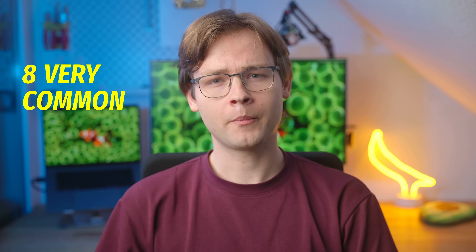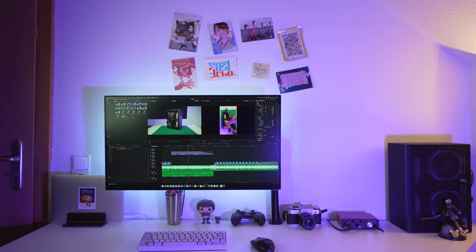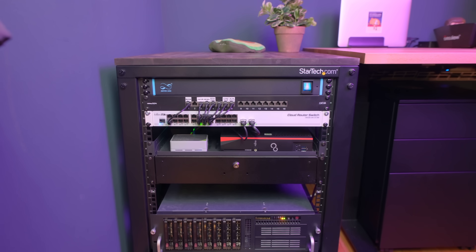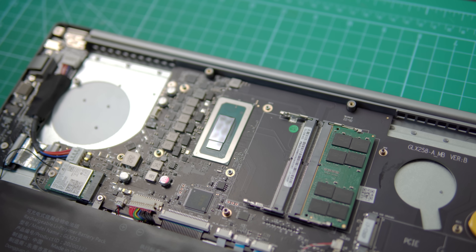Hey everyone, today I want to talk about eight very common power efficiency myths when it comes to home servers. Things I see very often in my comment section as well as in other places on the internet. A lot of them are things that are true when it comes to general purpose computing but just don't really apply when it comes to server builds. So if you're new to home labbing you should definitely stick around for this one, because a lot of those things were pretty new to me as well.